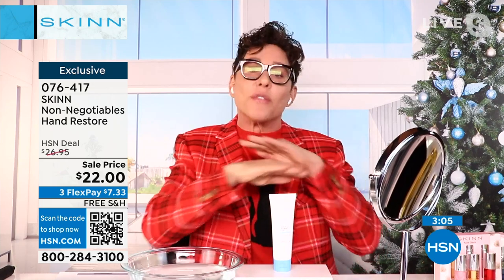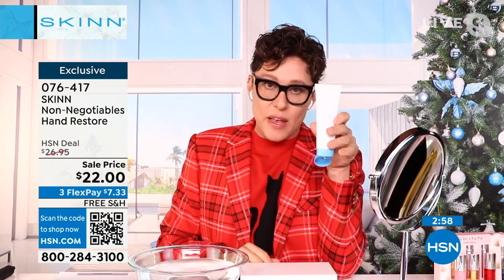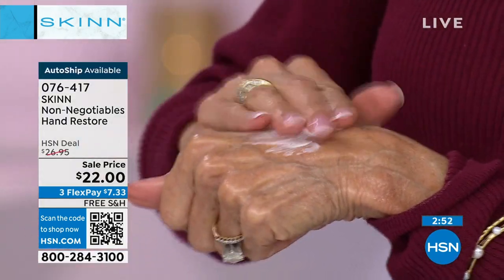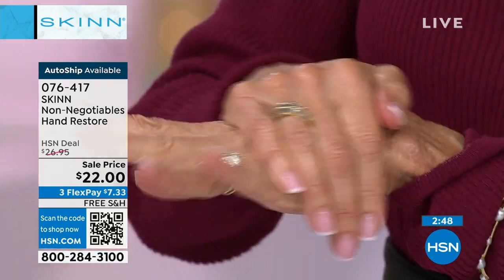This hand cream is not a feel-good, smell-good hand cream. This is hardcore anti-aging for aging, dry, thinning, fragile hands and even arms. And at $22, I really encourage you to buy more than one. The first ingredient is aloe, the second ingredient is shea butter. This is hot water — it's not melting. Do you see that? This doesn't come off.